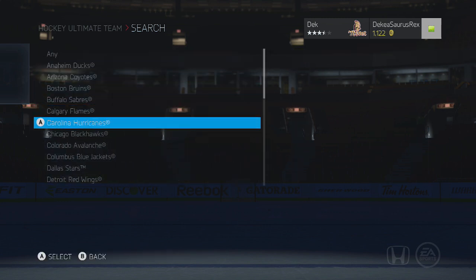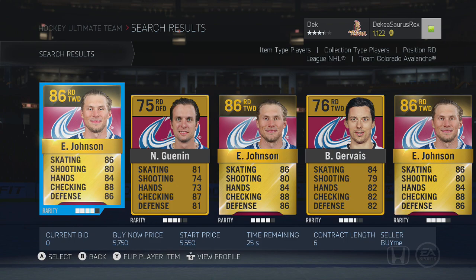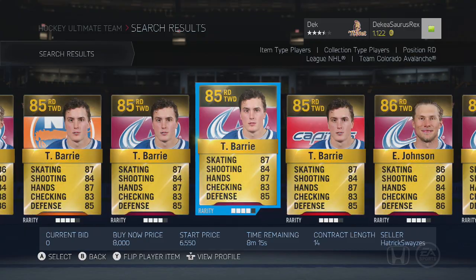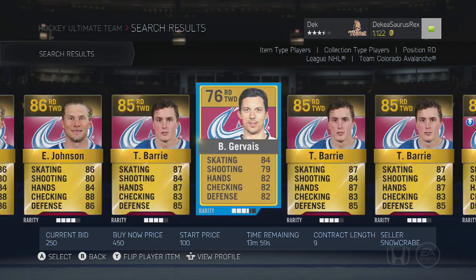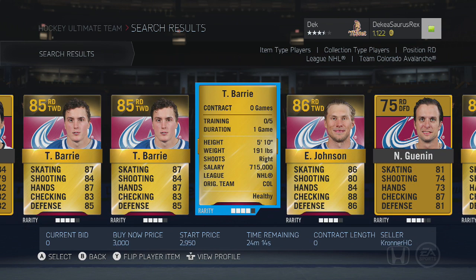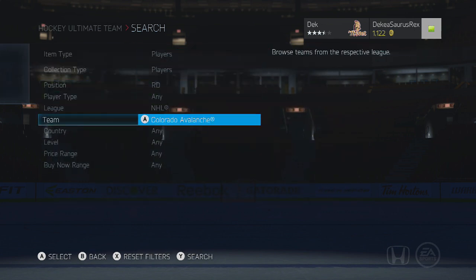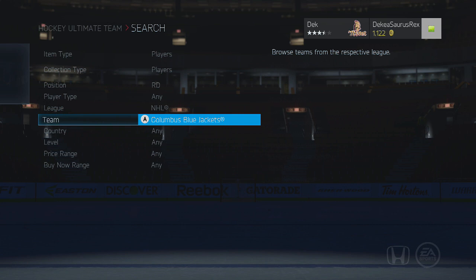Defensemen are definitely a bit harder to find than forwards — there are a ton of forwards I missed out on like Grabner. But this next one is one of the best: Tyson Barrie is very very good this year, very fast, 85 overall — I think he got a two or three overall boost from last year. He's on the Colorado Avalanche and you're probably spending a minimum of 2,500 pucks on him, but in my opinion he's definitely worth the 3,000. He also has some boosts available if you're into boosting your players.